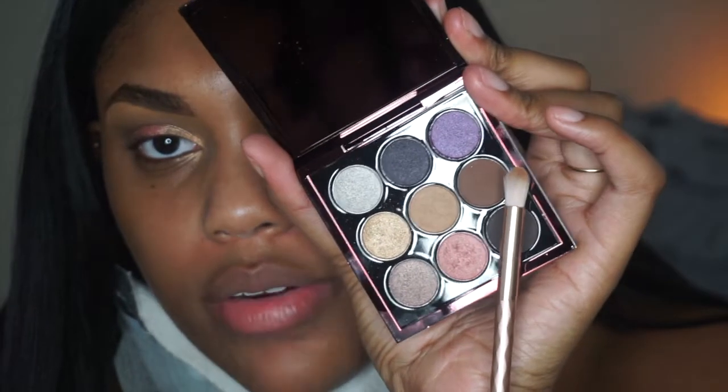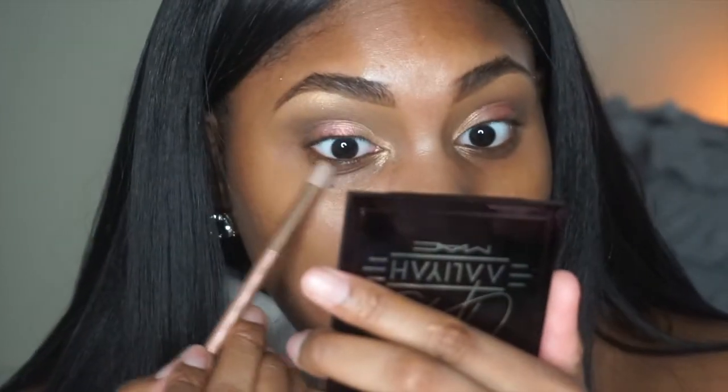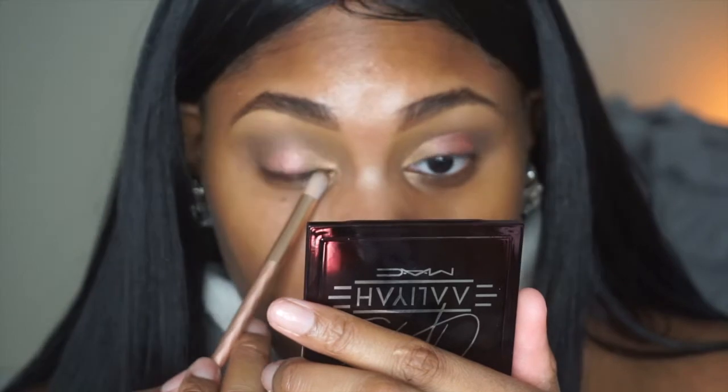Next we're going to do the bottom waterline. I'm going to take this brown shade and put that on my bottom waterline. One thing I do wish is that this palette had a mirror — because it's so compact it would have been perfect. You can see your reflection in it, but you can't quite see exactly what you're doing as far as color goes.